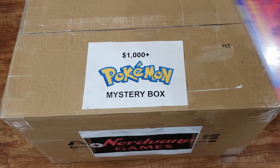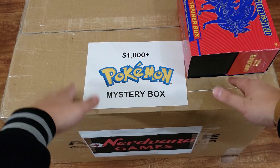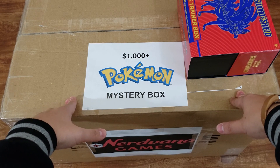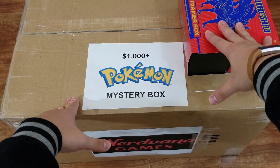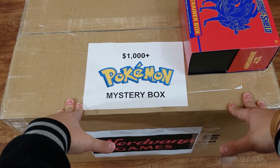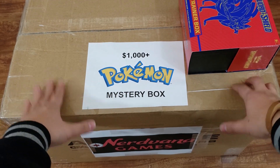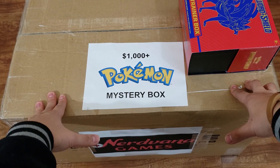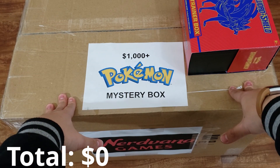First impressions are that it's huge and heavy like a beach whale. This thing weighs a ton and it's massive. There's an elite trainer box right there for size comparison. I knew it was gonna be a big box but I did not expect it to be this large. Let's get a thousand dollar cost counter on the video and see just how much value is inside.